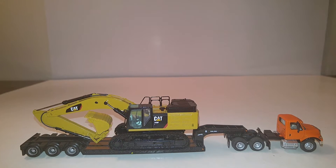Welcome, ladies and gentlemen, and thank you for tuning in to another DieCast Empowerment Review. It's my pleasure to review the Classic Construction Models Caterpillar 349FL Brass Model in 1/87 scale.